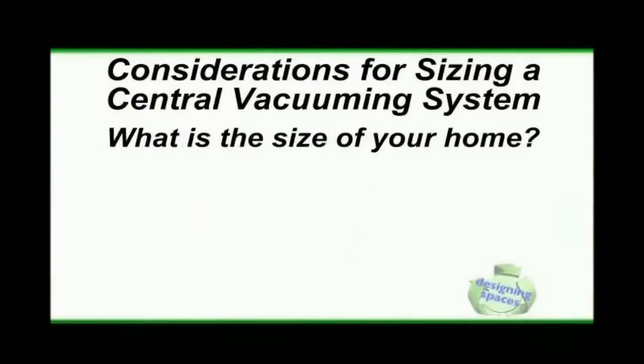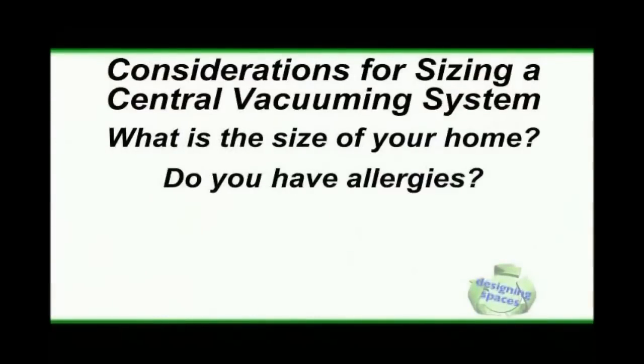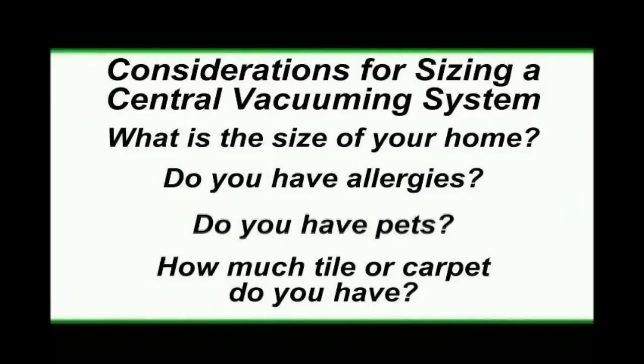Obviously that's a big advantage, which I love off the bat. How do homeowners choose the correct central vacuum system for their house? As experts, we help the customer by asking certain questions: What is the size of your home? Do you have allergies? Do you have pets? Do you have carpeting versus tile — what's the percentage? This way, we get a better evaluation of what that customer needs on an individual basis.